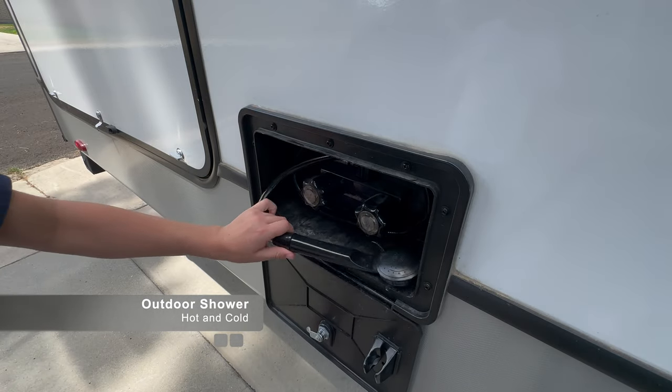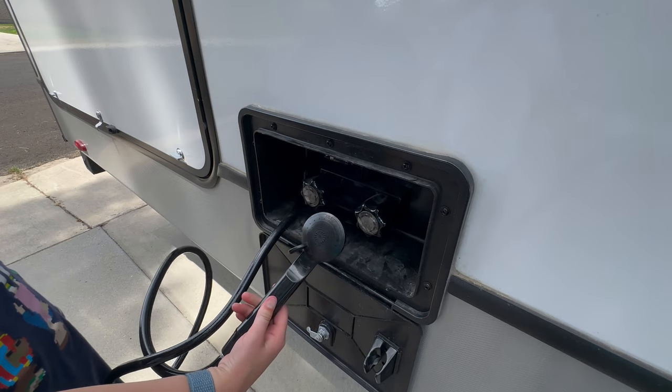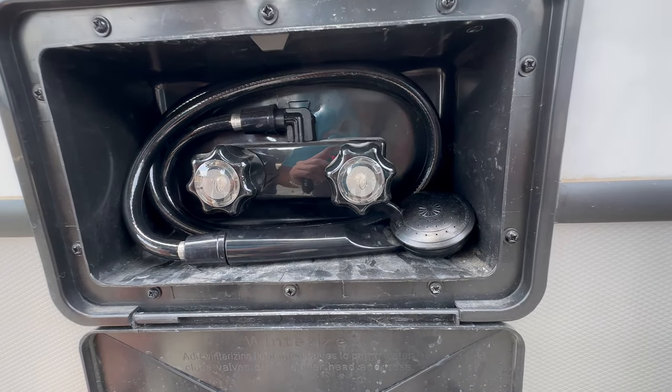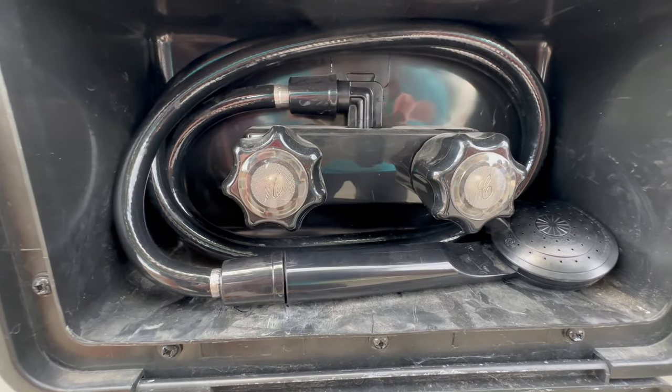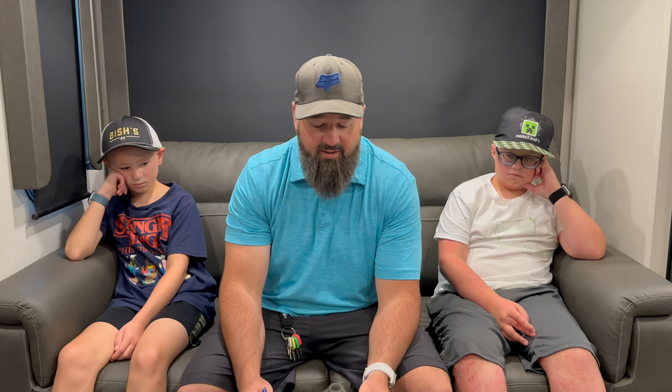Another thing that's come in handy is the outdoor shower. We actually have an outdoor shower as well as an outdoor hose area, both with a hot water option available. This has been really handy especially when camping with kids — they tend to get pretty dirty. The last time we went camping it was a very sandy area, and we were able to wash the kids off before getting them ready for bed, which was very convenient.